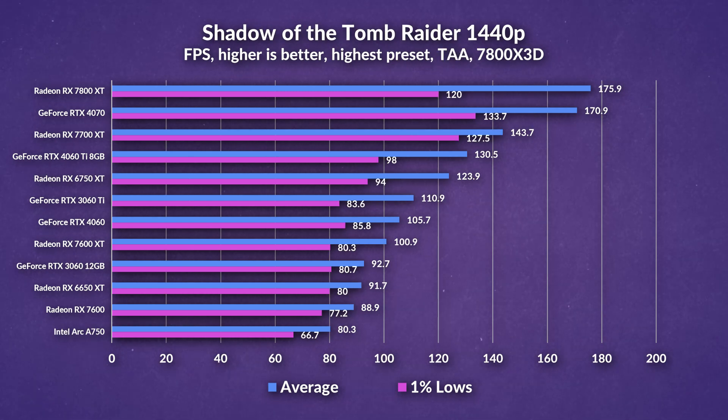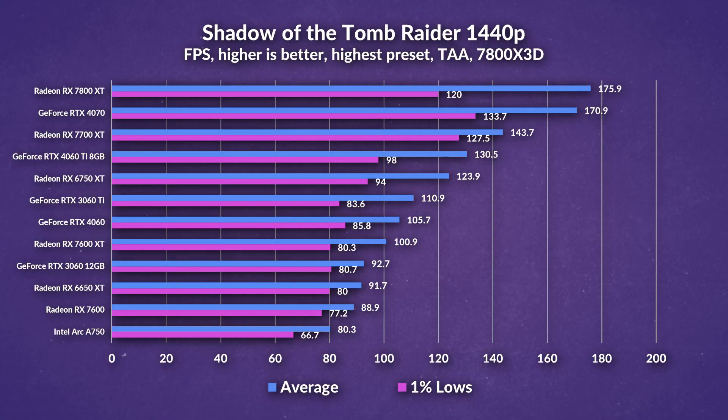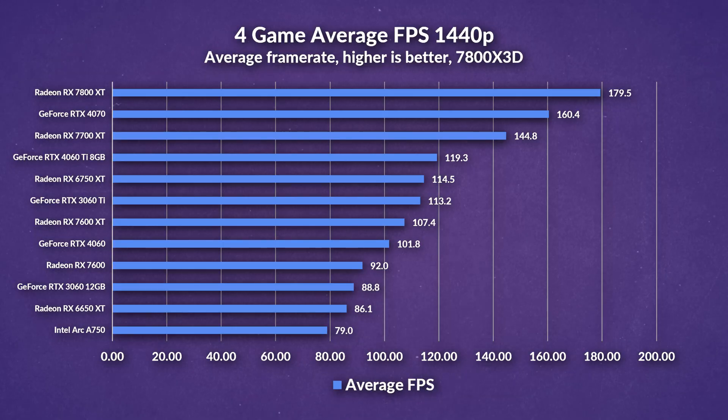Lastly in Shadow of the Tomb Raider, the 7600 XT surprisingly loses to the 4060 but does outpace the 7600, this time only by about 12 frames. The 6750 XT shows the strongest lead over all of these cards and is arguably a better value. Looking at the average FPS for 1440p, the 6750 XT takes a 7% lead over the 7600 XT, while the 7600 XT outperforms the 4060 by 6%, and this time the 7600 XT takes a 17% lead over the 7600.